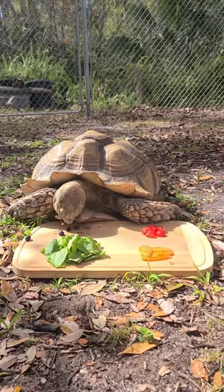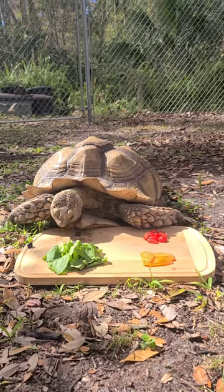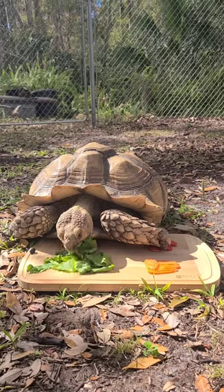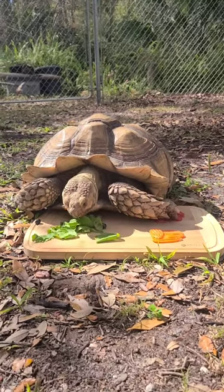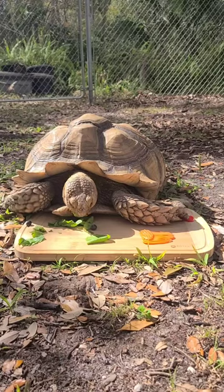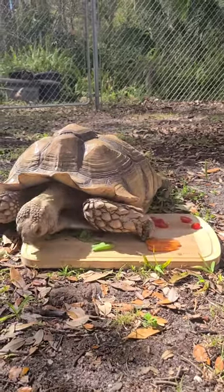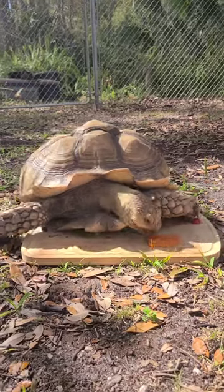Now this next thing surprised us a little bit because we figured he'd go for the cherry tomatoes — also a bright color, typically one of our tortoise's favorites — but he went for the greens. Tortoises are herbivores and greens are gonna make up a huge part of their diet in the wild, all different kinds of greens, so I thought that was very interesting that he went for the health food.